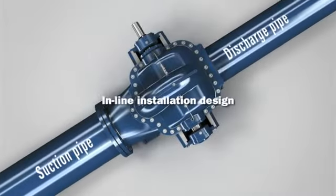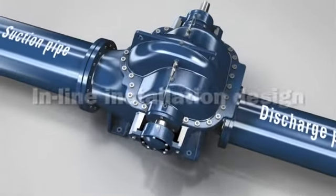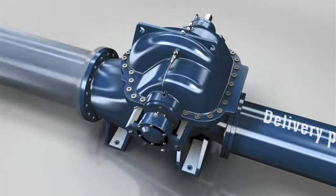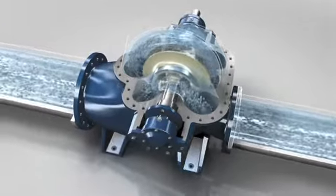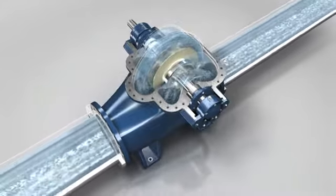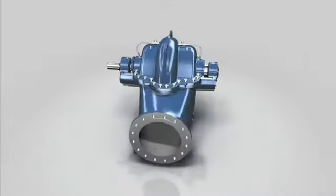The pump is fitted into the pipe system either horizontally or vertically based on an inline design. The suction and discharge branches are situated opposite one another. Depending on customer requirements, different standards can be used for the bores on flange connections. The medium being pumped flows via the suction branch into the optimized flow channel, where it is pumped by the double flow radial impeller in the direction of the discharge branch.